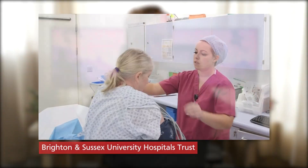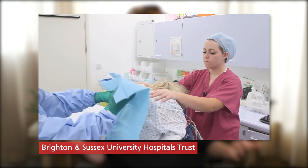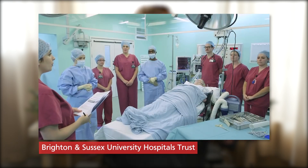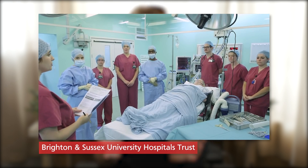Surgical theatres — also called operating theatres, operating rooms, or OR if you're a fan of Grey's Anatomy — are the places where surgical operations ultimately take place. I'm absolutely sure that all of you coming to medical school at whatever stage will experience a surgical theatre at least once.